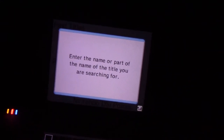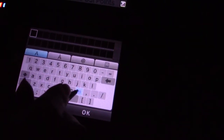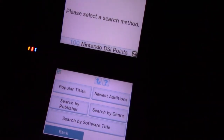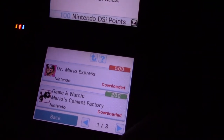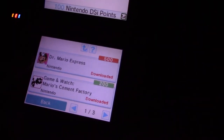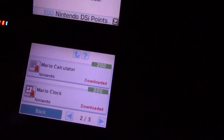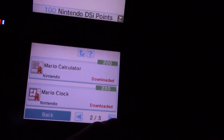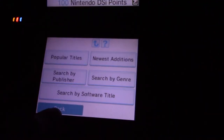And now it says find the name or part of the name of the title you are searching for. It gives me a keyboard, and I'm going to type in — guess what I'm going to type in? Mario. And then it will load a list of Mario games, which there are only three pages of in the DSi shop. Results for Mario is at the top. There's not very many Mario games in here.